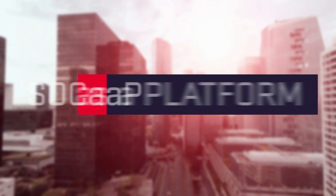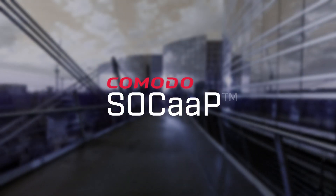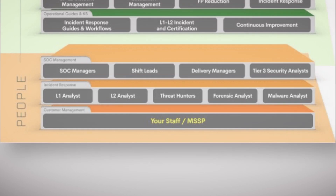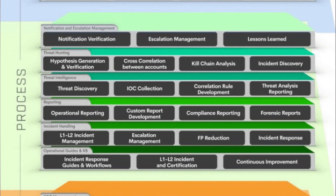Introducing the world's first and only SOC as a platform, called SOC App. Komodo's next-gen SOC App includes all elements of a SOC: people, process, and technology.